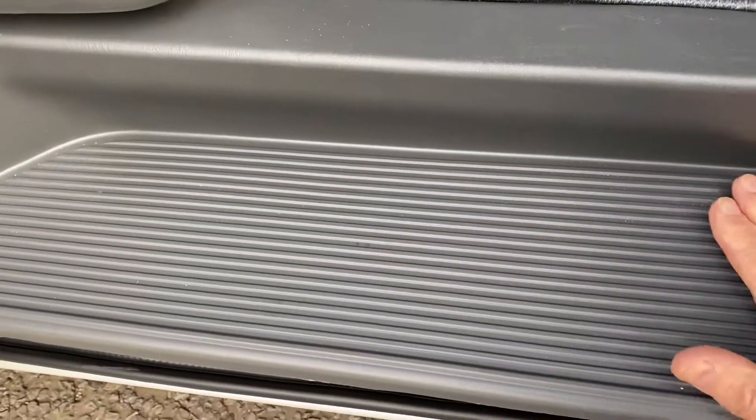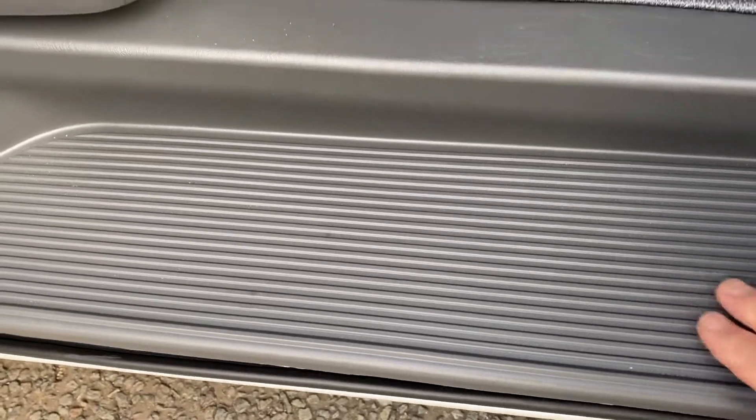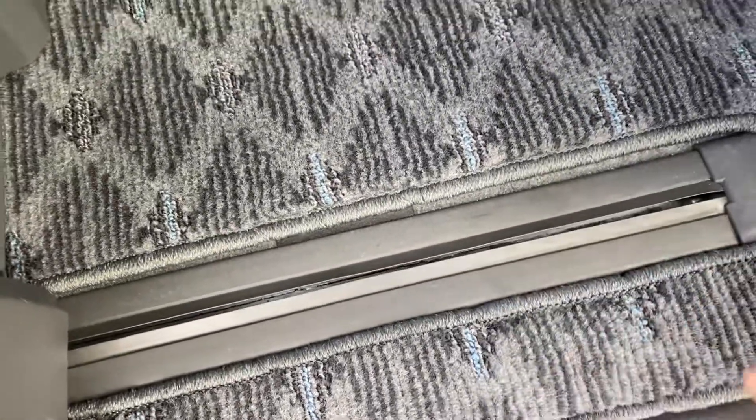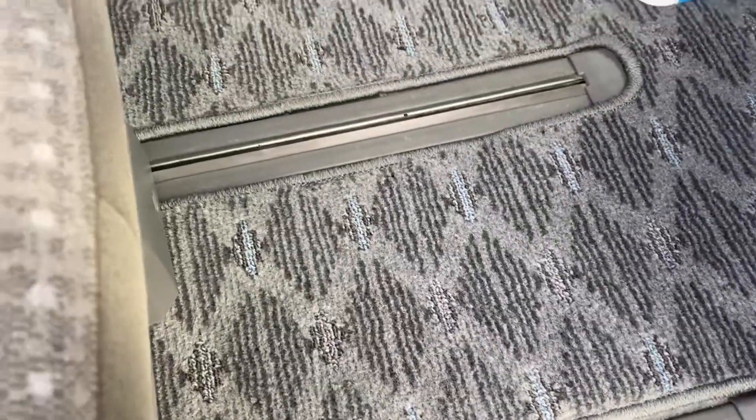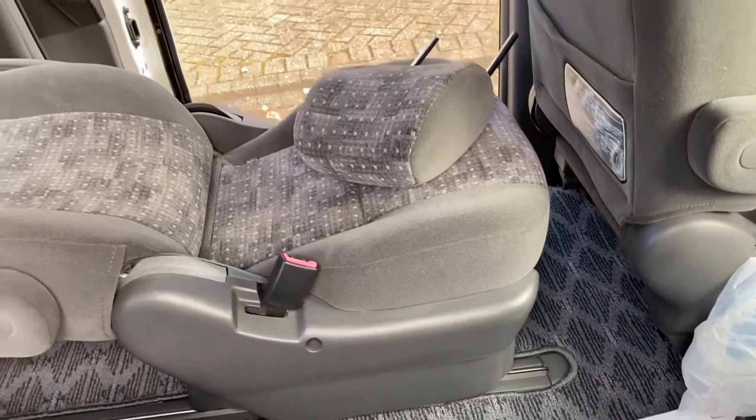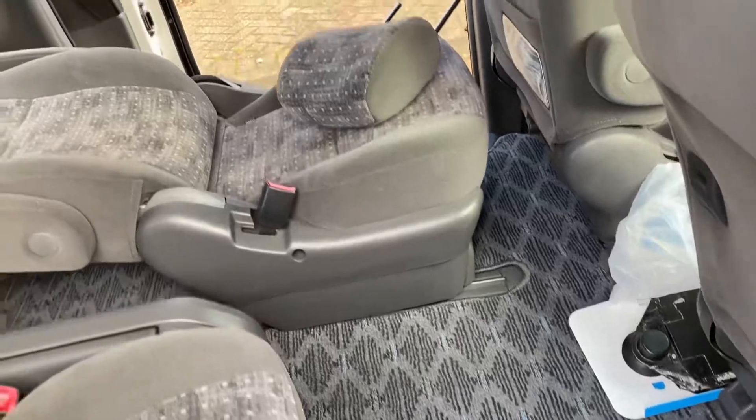Nice big step to get in and out of — the UK one's a very narrow one. Not all scratched about as you'd expect. Nice fitted mat set — don't buy them without the mat sets. You usually find the mats are horrible in the car and they've just thrown them away, and you don't realise until you get it back that you haven't got a mat set in it.